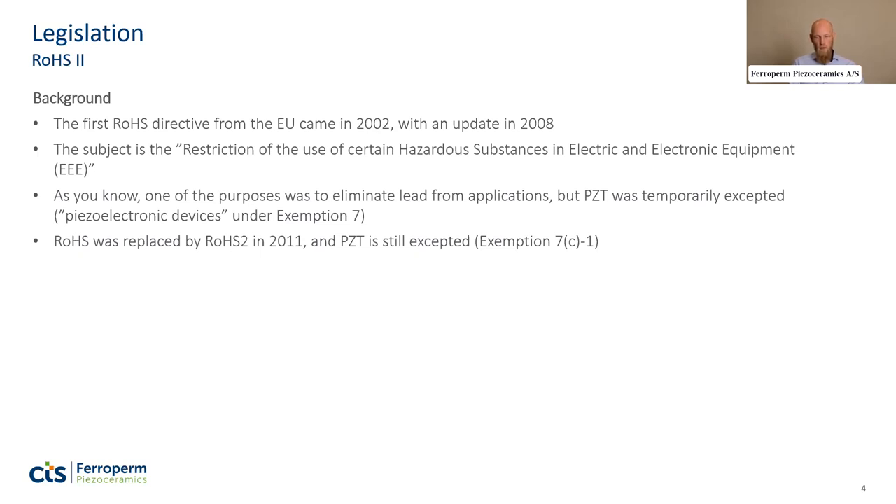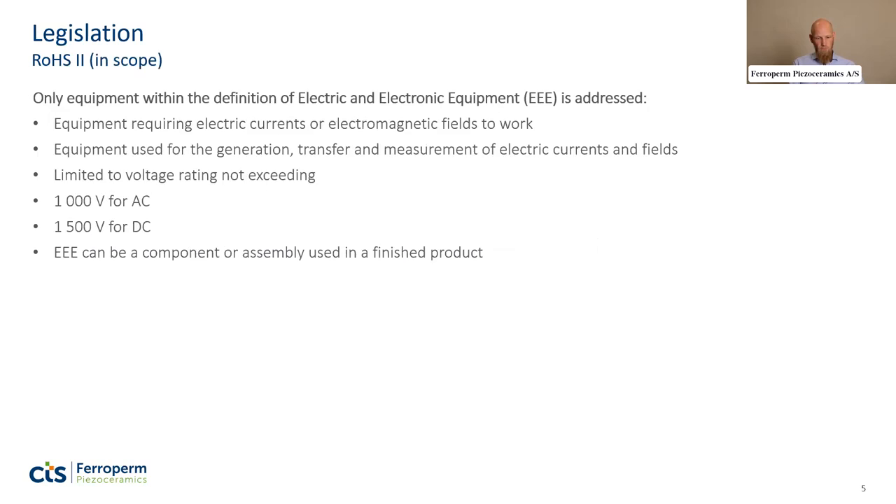That exemption is currently called 7C-1. The scope of EEE covers equipment requiring electric currents or electromagnetic fields to work — more specifically, equipment used for generation, transfer, and measurement of electric currents and fields, with a voltage limit of 1000V AC and 1500V DC. It can be a component or a finished product.